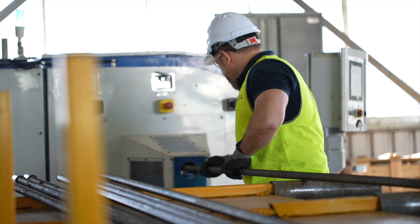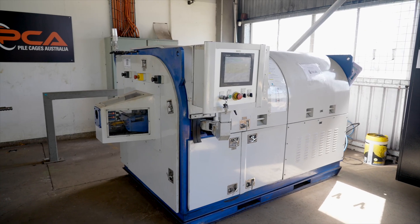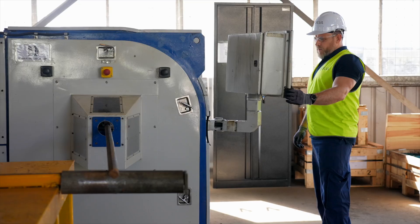Coupler connections are swaged onto bars using a state-of-the-art GP40 swaging machine. The fully integrated automated process requires a single operator and results in a proof load test on every completed connection.